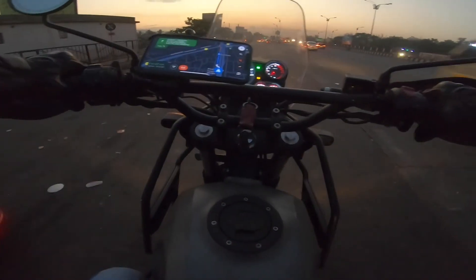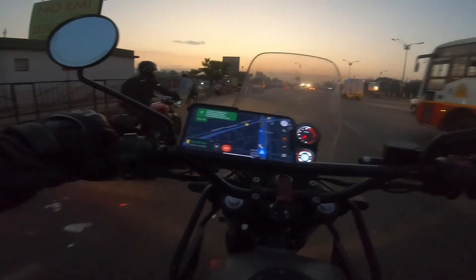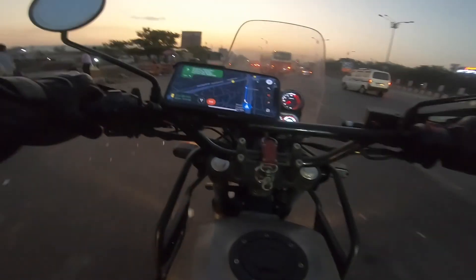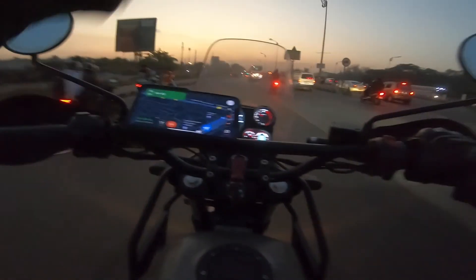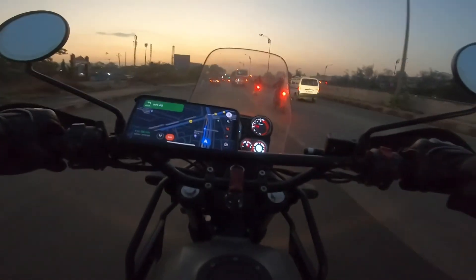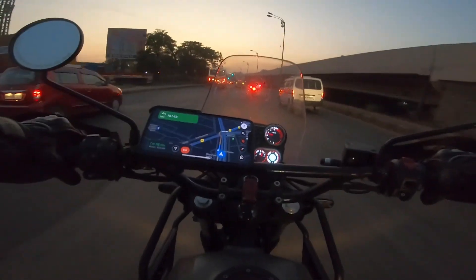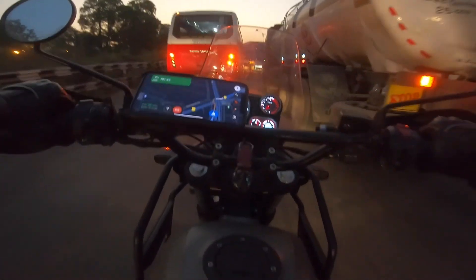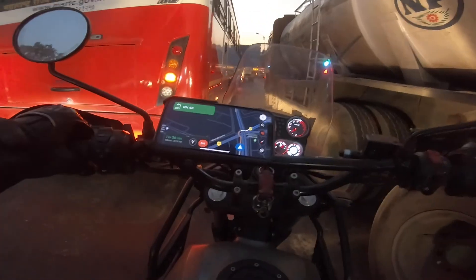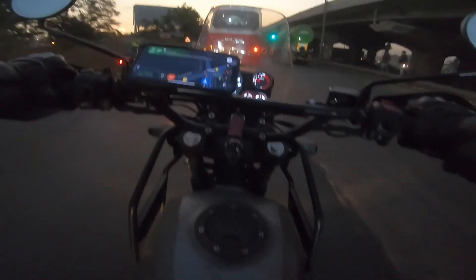We have decided to go to Kihim Beach, it's near Alibagh. I have been to Alibagh beach before, so we decided to try some other beach where we can have some breakfast. Oh, that's the new GS and the 310R also — wow! I love this color of the 310R, I never liked the G310R earlier but with this color it just looks awesome. There were a couple of bikers — I think it was a 390 Adventure and a ZX6R.